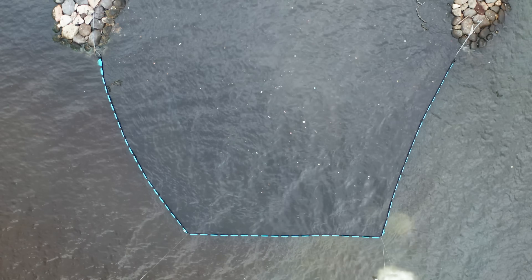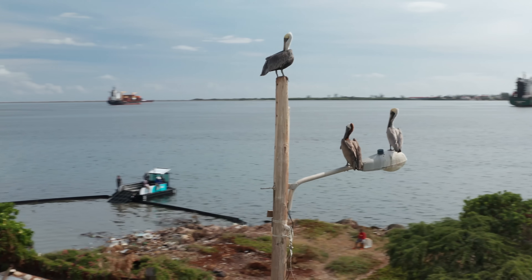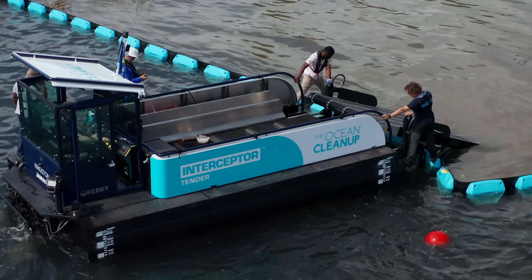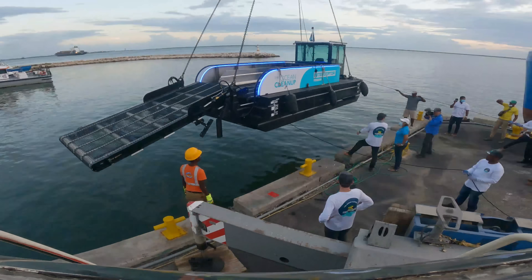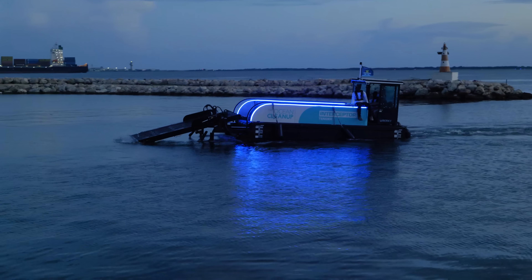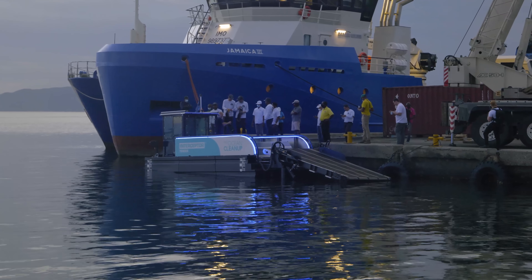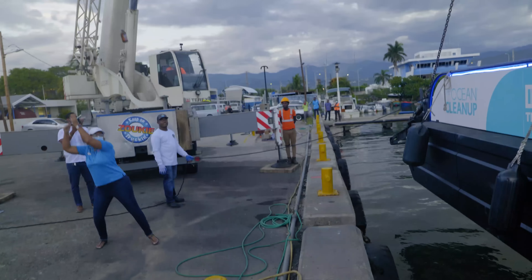We deployed the first three of those in December, and then we developed something called the Interceptor Tender, which is a mobile unit that can travel from barrier to barrier and empty out these collection zones. The Interceptor Tender is a smaller one- to two-person crewed boat designed to tend to the Interceptor Barriers, and is just another tool in the tool shed for the Ocean Cleanup as it slowly expands its arsenal of Interceptors.